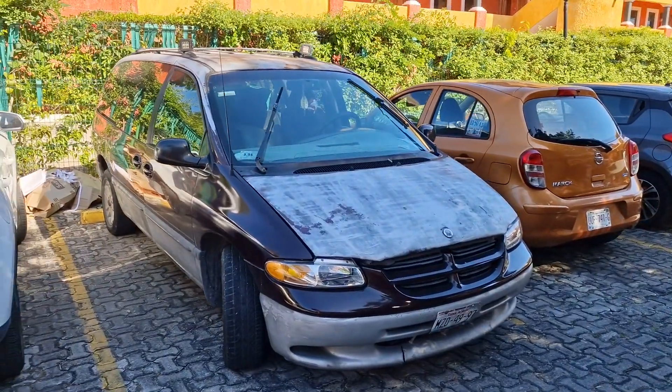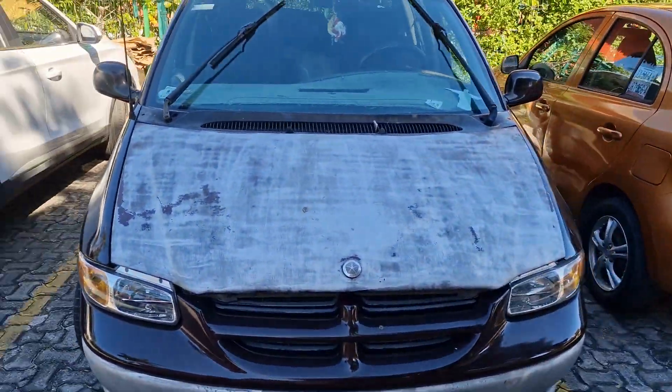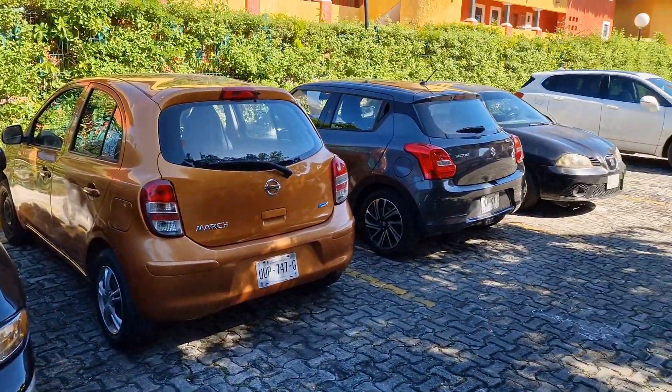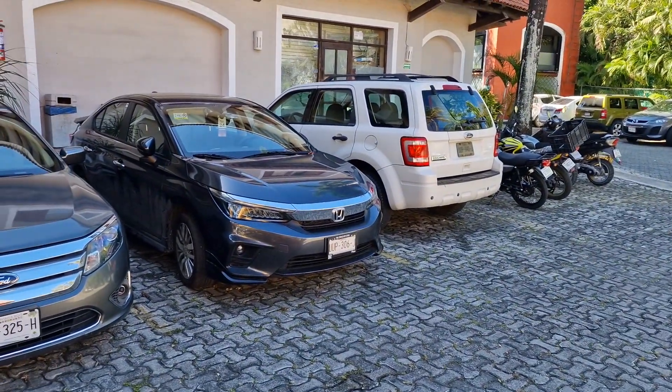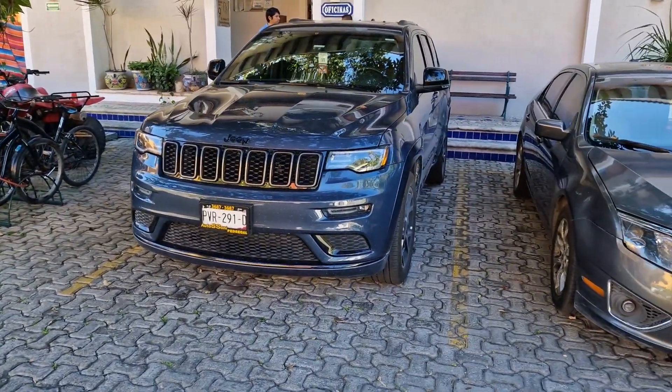Not sure what that is — Toyota maybe. Chrysler, or a Talbot — yeah, Chrysler I think. Nissan March, my favourite, and a Suzuki Swift as well. Modern Honda, modern Ford, modern Jeep as well, also a Patriot.